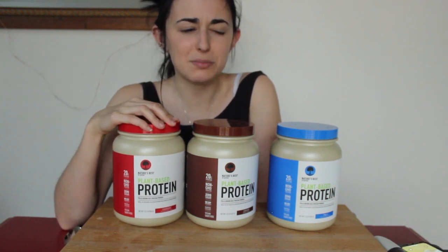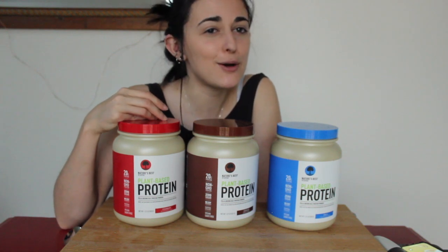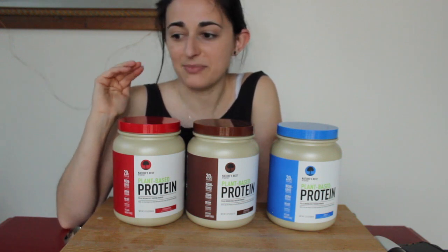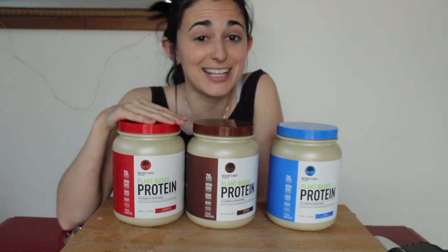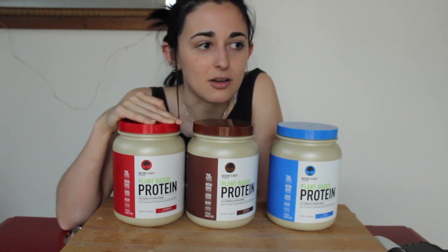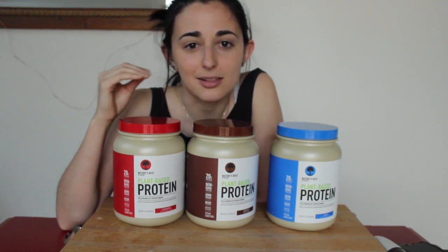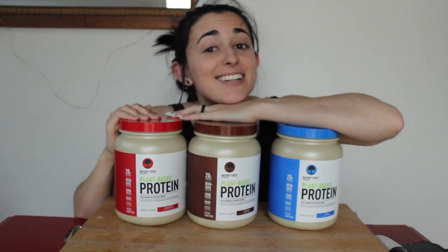I totally underestimated Isopure creating this, because it can be a little skeptical when a popular whey protein brand comes out with a vegan protein — you never know how it's gonna be. Usually vegan-focused companies have been in the lab perfecting their flavors. Hopefully Isopure comes out with more flavors. Please somebody come out with a really good peanut butter protein powder that's also fairly low carb — the Orgain one is great but higher in carbs.